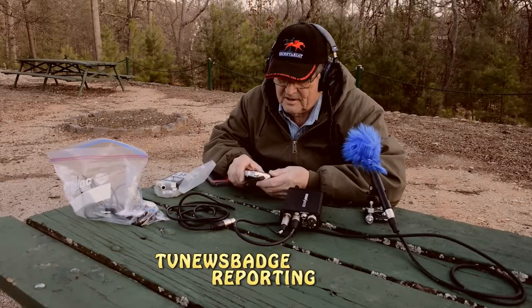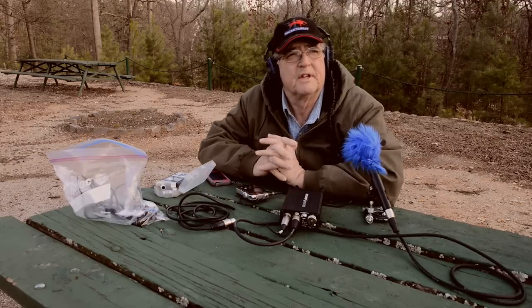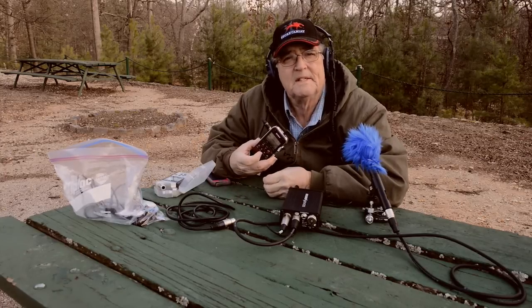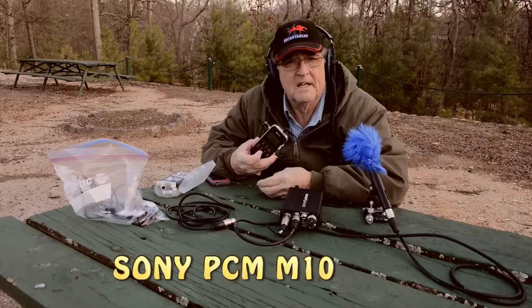Hi, TV News Badge here. Glad to see you again. A couple of weeks ago, I got interested in high-def music — the 96-24 format — and I decided I'd like to carry it with me as I go about my daily routine. So I started to research high-def music players, and there's not a lot out there. But I did find this little Sony, the Sony PCM-M10.